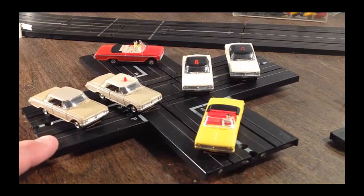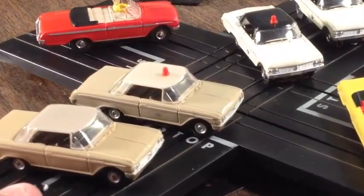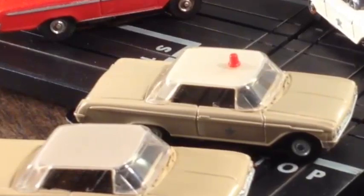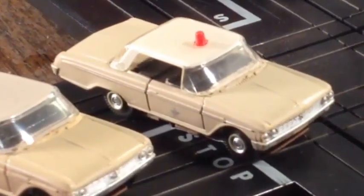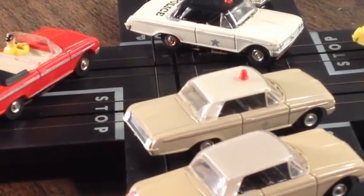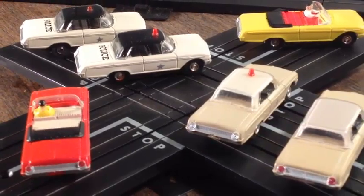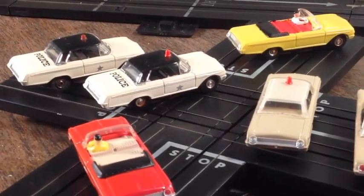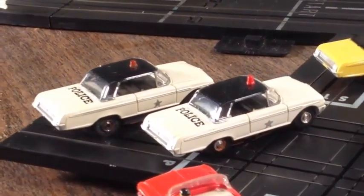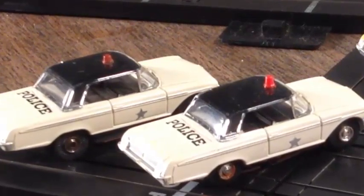These are all Galaxies. I love the convertible up there — really choice, everything's strong on it. What's interesting about the tan police car is there's no 'police' lettering on the trunk. You can see the star on the side and the beacon on top, but Aurora apparently didn't put the police lettering on there. One of the police cars is a vibrator chassis and the other — the white police car — has a T-jet chassis, so it literally screams around the track.